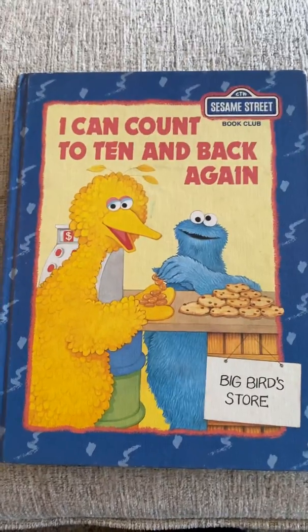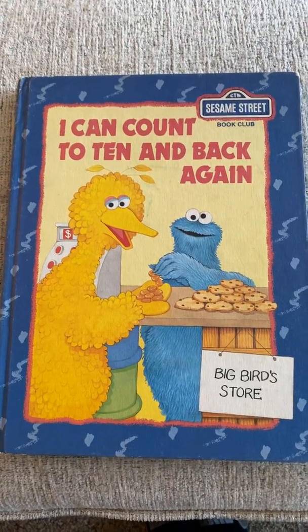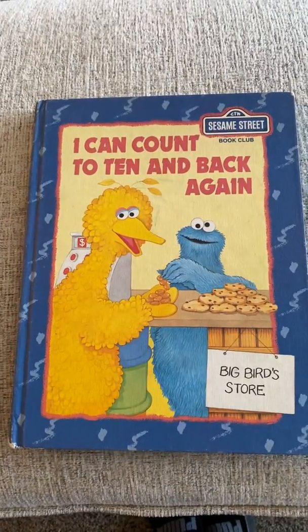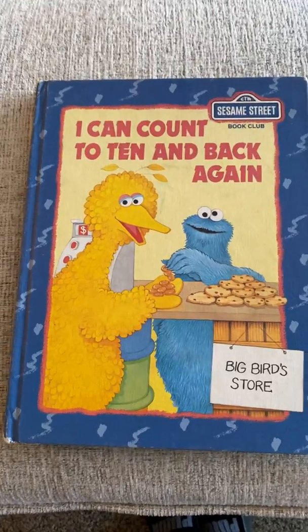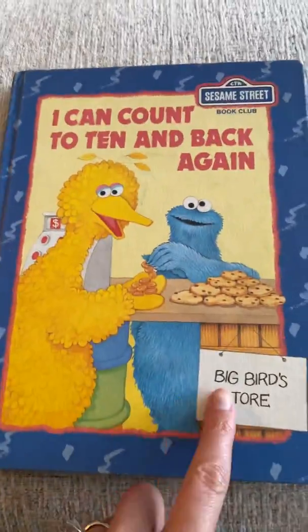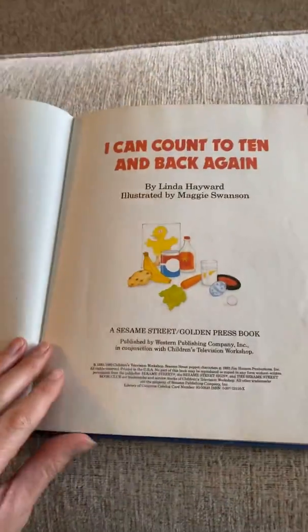Okay, boys and girls, here is another math book that I want you to use with your lessons this week. It is called 'I Can Count to Ten and Back Again,' with two characters you probably know from Sesame Street. We've got Big Bird and Cookie Monster, my favorite. We definitely know how to count to ten and back again, and that will help you with adding.